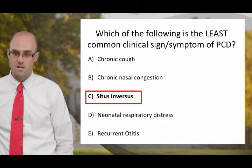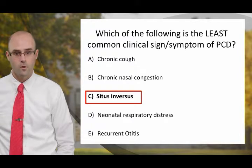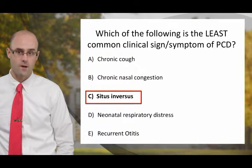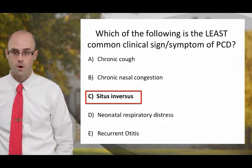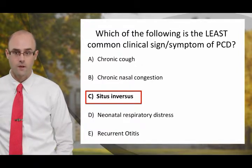The answer is C, situs inversus. Many of us learn about ciliary dysfunction in the setting of organ laterality defects, or maybe we learned about it in the setting of Kartagener's syndrome. But actually, the other answers on this question are much more common than organ laterality defects. Chronic cough and chronic nasal congestion are present in 80 to 90% of people with PCD. 75% of people with PCD have a history of neonatal respiratory distress, and recurrent otitis is very common as well. But only 50% of people with PCD have an organ laterality defect.